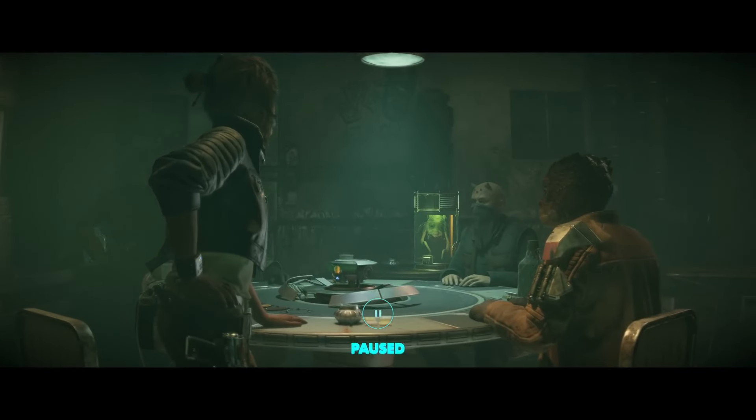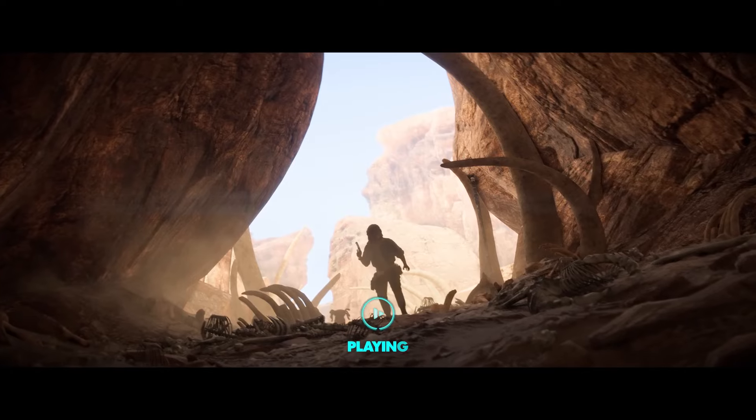Here we see a range of alien species being brought together by Sabacc. This includes a Galution, a Zabrak, and a Trandoshan. You'll encounter a range of different species scattered across the Outer Rim.